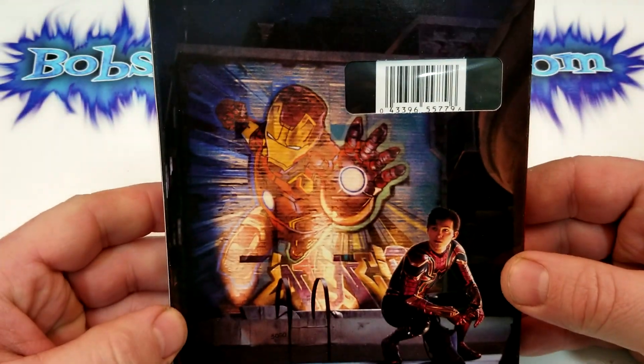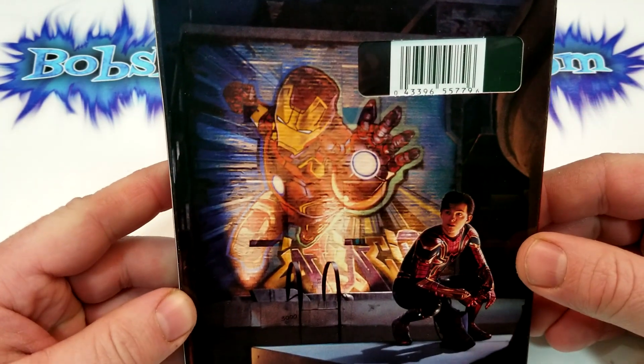I did buy this one on Amazon. Here's a look at the back. Also, no kind of credits or anything on the back. It's a little strange.